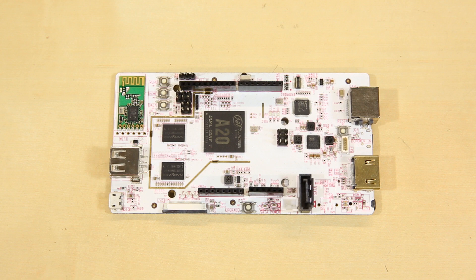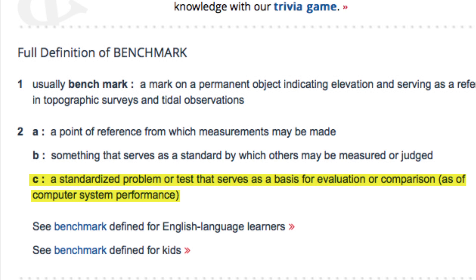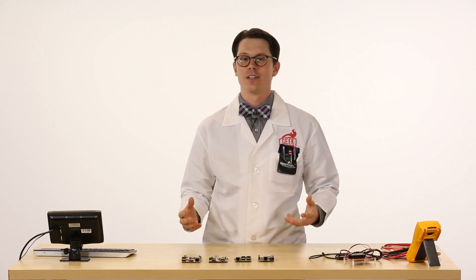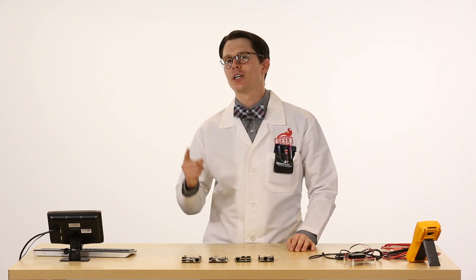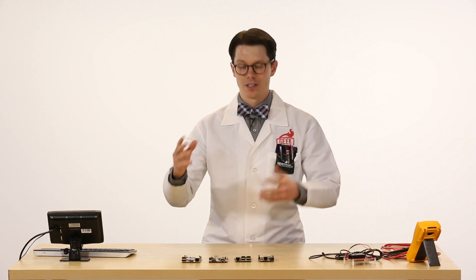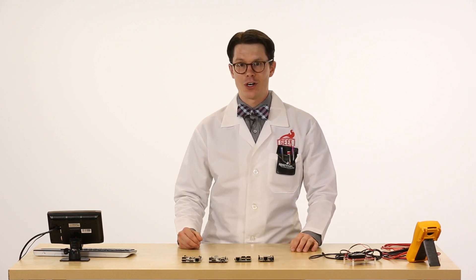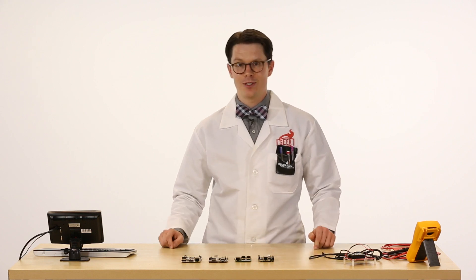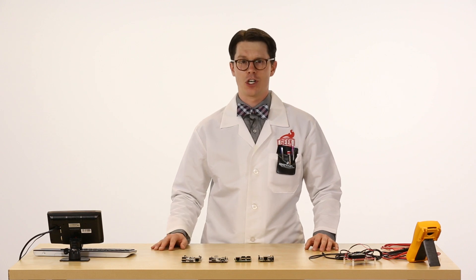According to Merriam-Webster, the definition of a benchmark is a standardized problem or test that serves as a basis for evaluation or comparison. We want to benchmark computers, and that means taking one or more tests to evaluate the performance of particular hardware. It's kind of like drag racing cars — we're just looking at the point-to-point speed of one particular aspect, and we don't really care about other things like the ability to turn.